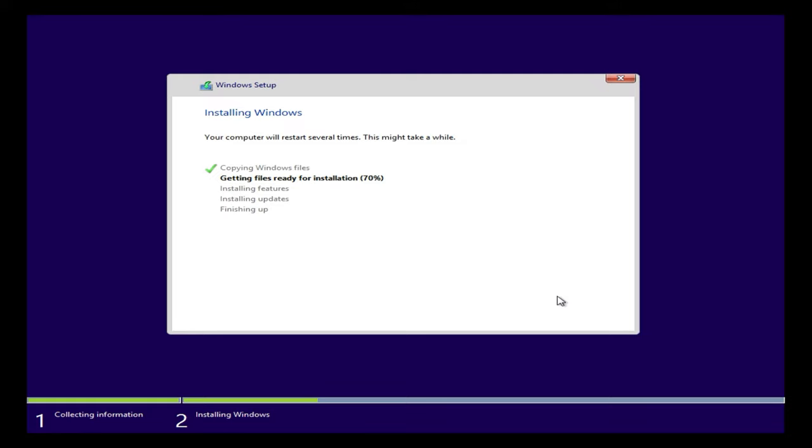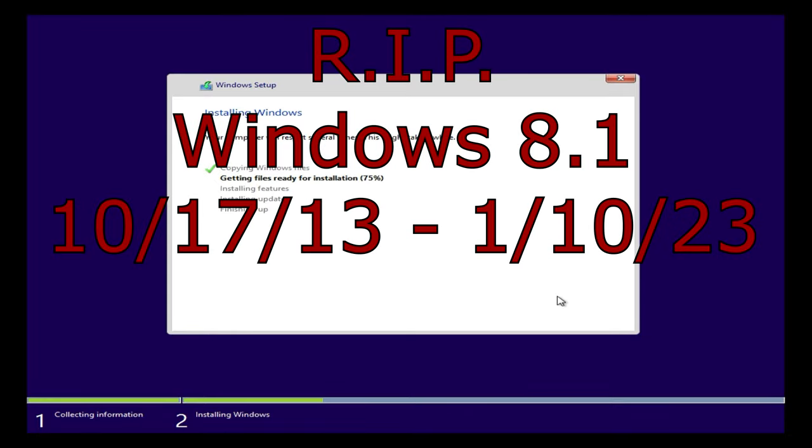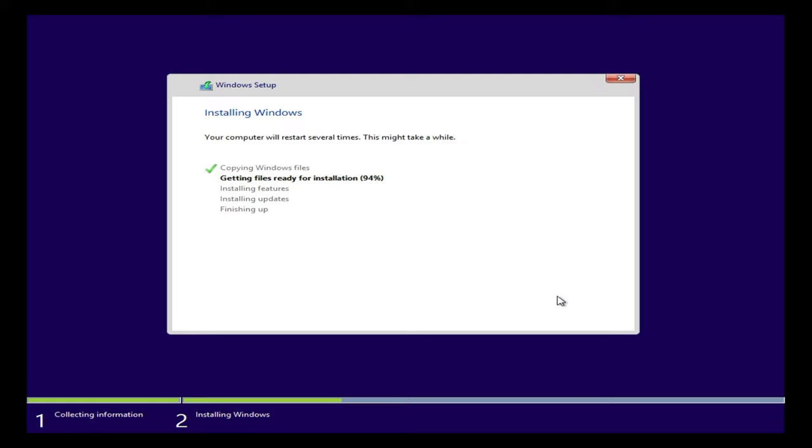I didn't really notice Windows 8.1 except on my dad's laptop. I know a lot of people really liked it — it looked really nice, especially on a laptop where the screen flips around. It was definitely a great OS while it lasted. May Windows 8.1 rest in peace, 10/17/2013 to 1/10/2022. Also — doesn't Windows 8 have that circle with the percentage in the middle during installation? Why did Microsoft get rid of that? It was one of the coolest installation animations they ever did.